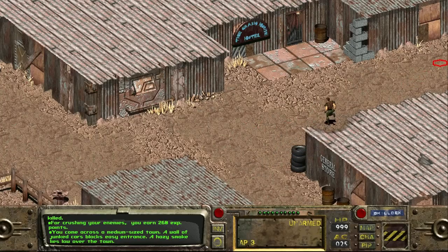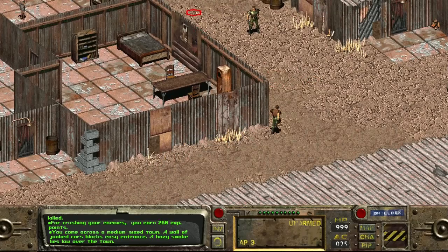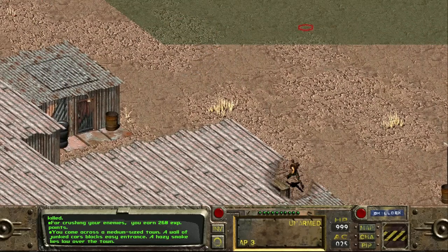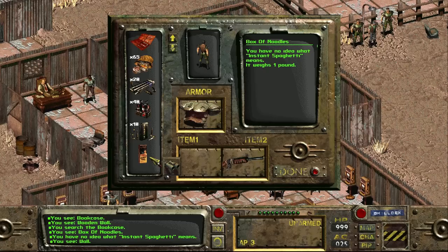In Fallout, one of my favorite settlements is Junk Town. The way the town is built feels just right and there is a ton to do when we first show up, but I want to focus on an item that can only be found here and deep under the cathedral. In one of Gizmo's rooms, we can find this box of noodles, with the game letting us know that we have no idea what instant spaghetti is. There are only two of these boxes in the game, with this being by far the easiest to obtain.